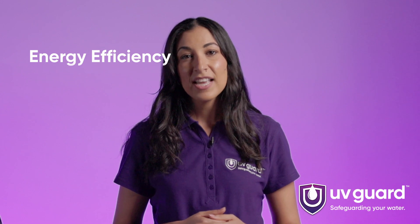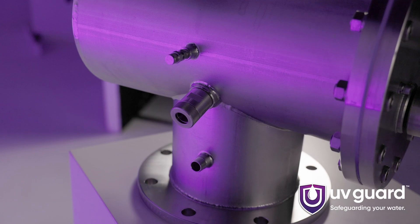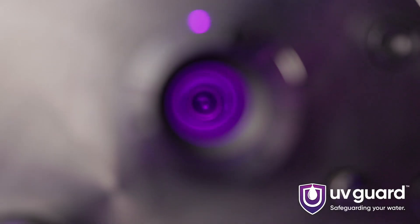Energy Efficiency. The NPX series is designed with energy efficiency in mind. It utilizes advanced technology to optimize power consumption, reducing operational costs without compromising performance.